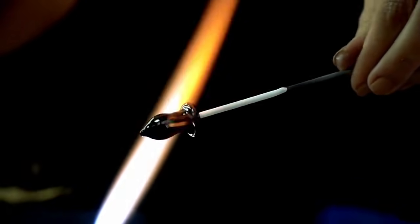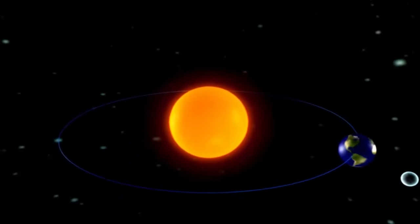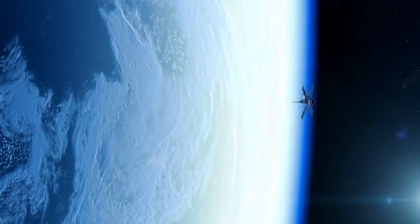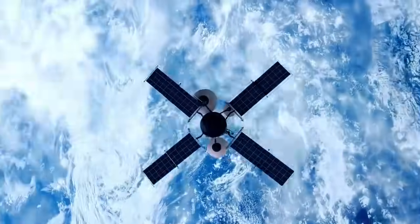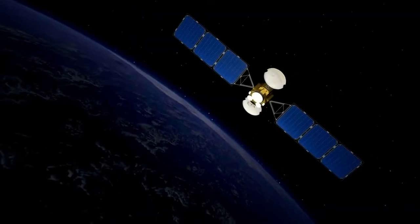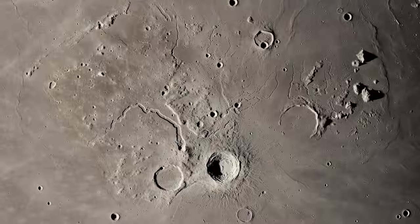Once classified as the ninth planet in our solar system, Pluto continues to captivate researchers and astronomy enthusiasts alike. Located in the Kuiper Belt, more than 3.6 billion miles from Earth, Pluto has always posed significant challenges to study. Previous telescopes, including those long considered top-tier, could only provide faint and blurry glimpses of its surface.